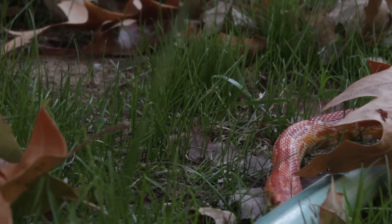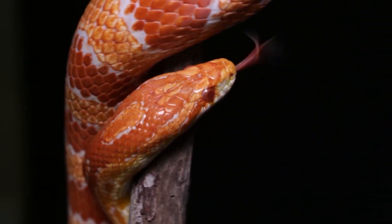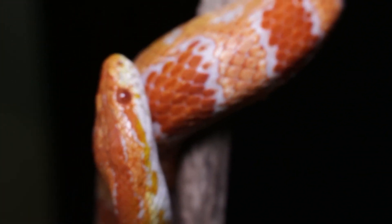Corn snakes are generally hardy reptiles when provided with proper care. However, they can still experience certain health problems. Here are some common health issues that corn snakes may encounter.